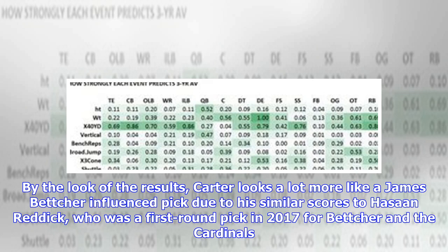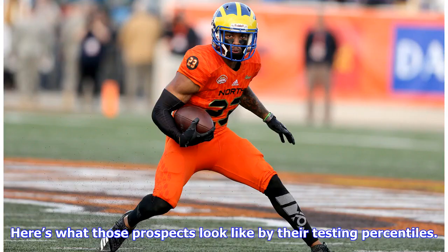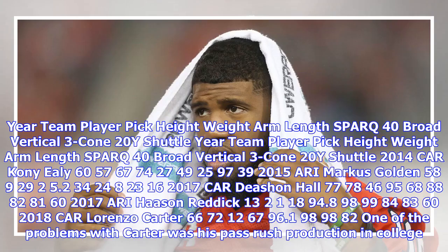By the look of the results, Carter looks a lot more like a James Bettcher-influenced pick due to his similar scores to Hassan Reddick, who was a first-round pick in 2017 for Bettcher and the Cardinals. Here's what those prospects look like by their testing percentiles.